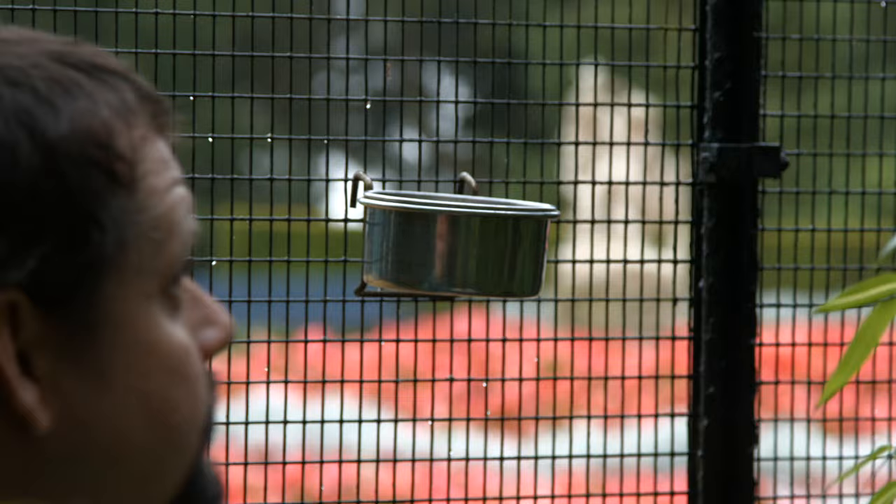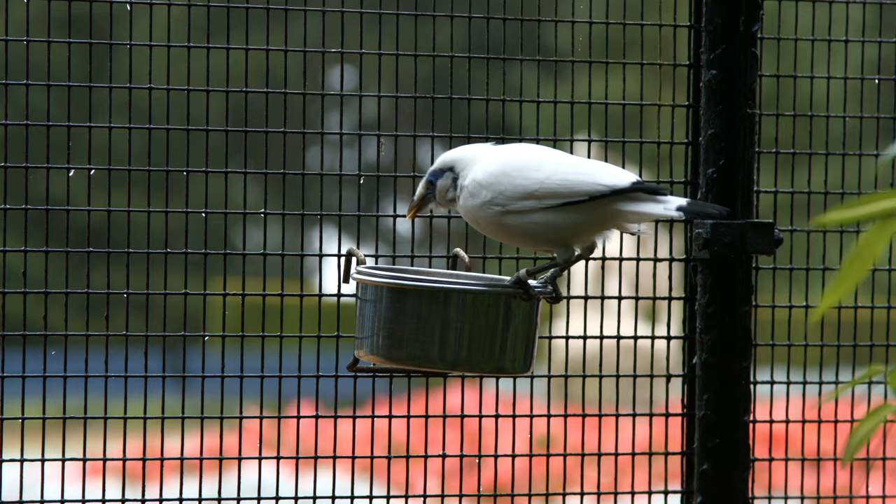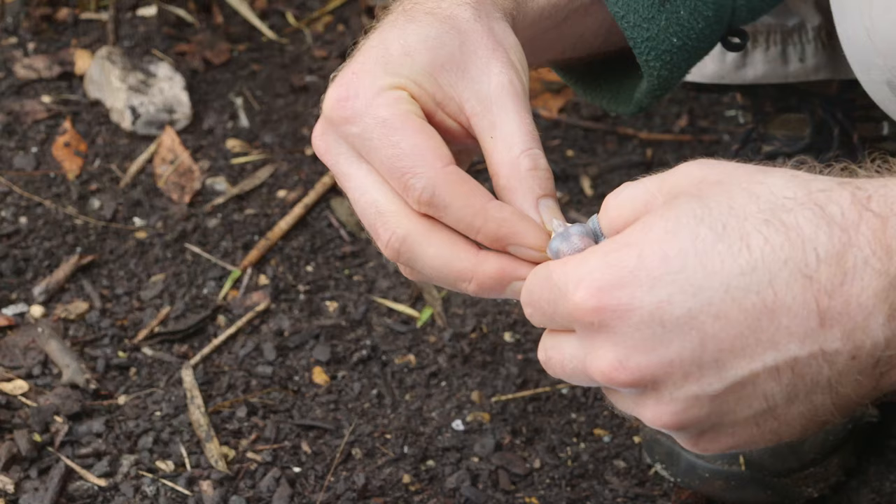We've got some insects and bits and pieces for the starlings, and you can see the birds are already getting very, very excited. It's definitely a seven-day week for us — we work weekends, we work through Christmas holidays. We're generally pretty busy over the year, particularly in the summer when the birds are breeding, starting at six in the morning and finishing feeding at ten or eleven at night. It's definitely a full day when we're hand-rearing particularly.